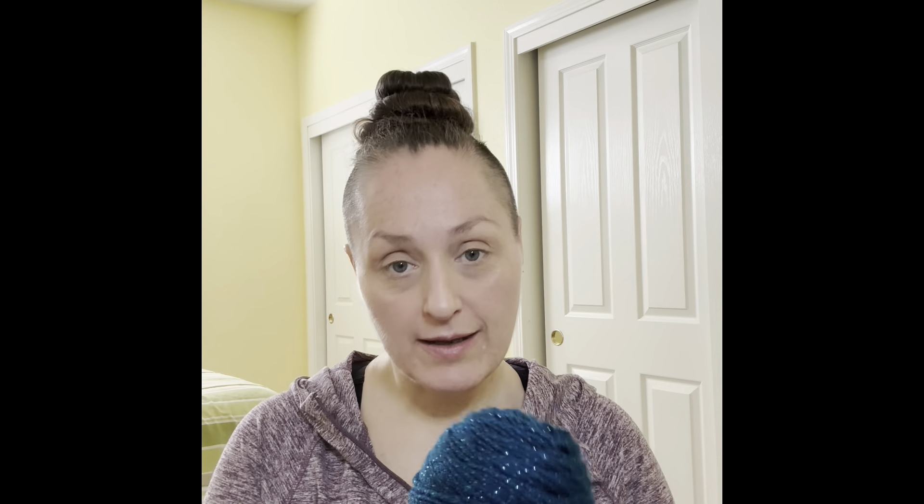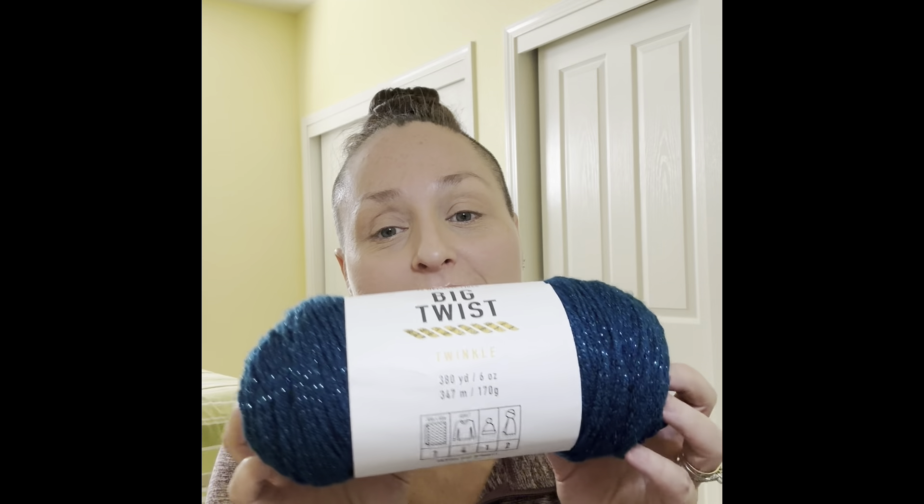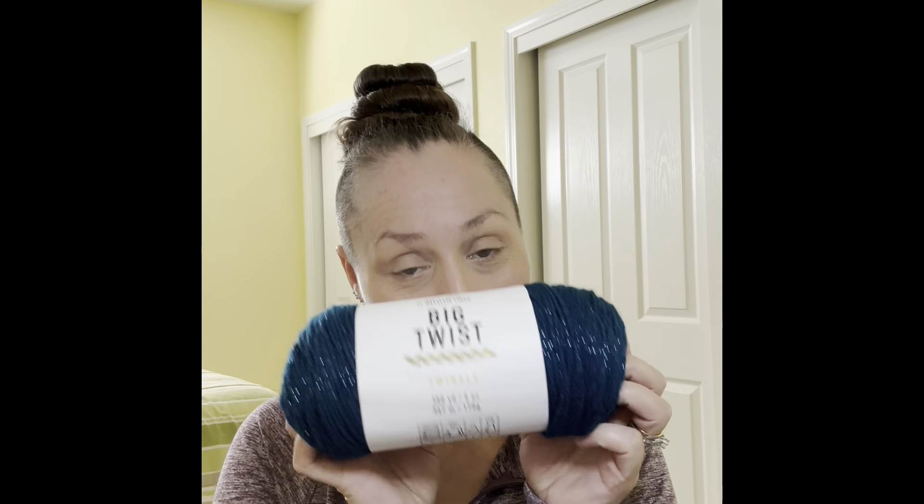The Big Twist Twinkle is 90% acrylic and 3% metallic fiber, 380 yards, six ounces, 347 meters, 170 grams — a size four medium. It sparkles beautifully and the color is teal. Don sent me a couple of these and I could have killed her for it — I can't wait to make something with this.